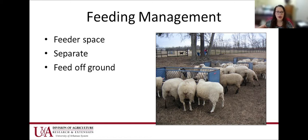Keep your feed up off the ground. As you learned last week, parasites are found on the ground. If we dump feed on the ground, that's where their noses and mouths are going to go to get feed. So it's important to have feed bunks out there — it doesn't have to be anything fancy.